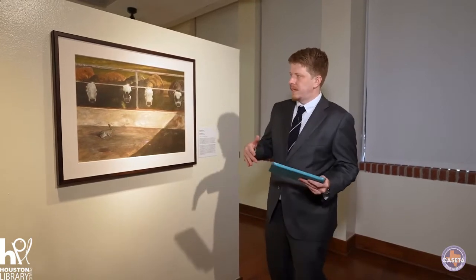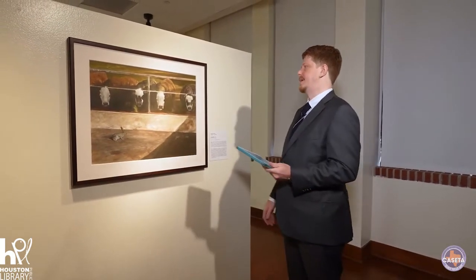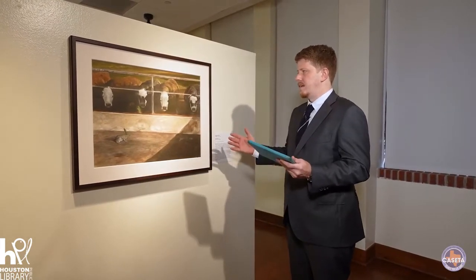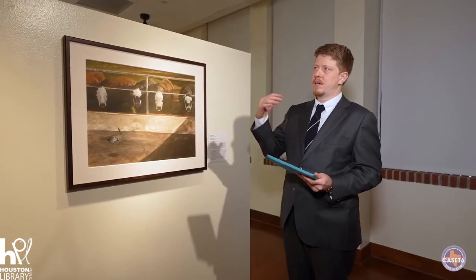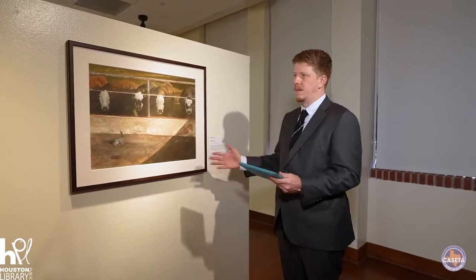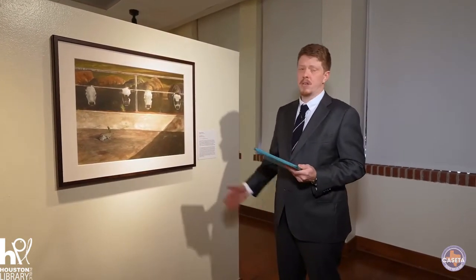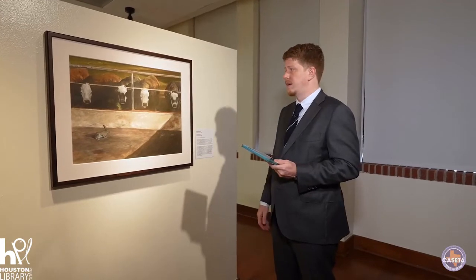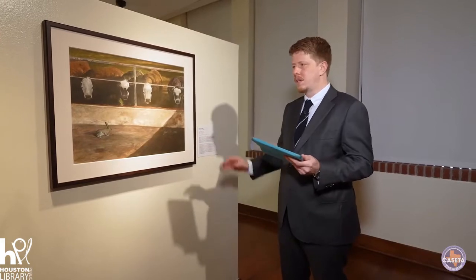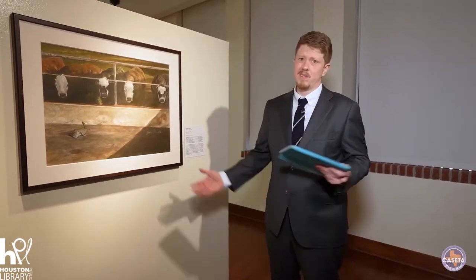Despite the success of having exhibitions and selling artwork, Oliver really didn't think that art-making was the best means to set up a household and support a family. So he decided to take a second job at the post office. He was a teacher after school for a little bit, but soon after started working at the post office and then relocated to Waco, Texas, where he lives and works still.